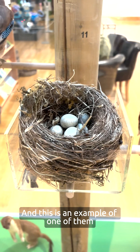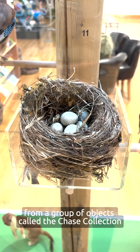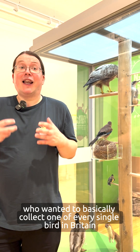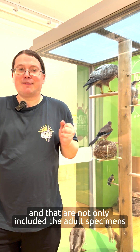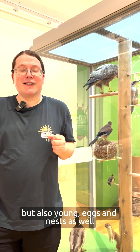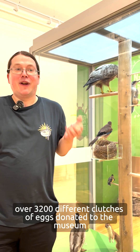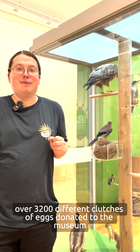This is an example of one of them. This is an egg and nest from a group of objects called the Chase Collection. These were collected by one person who wanted to basically collect one of every single bird in Britain, and included the adult specimens but also young eggs and nests as well. This is part of an enormous collection of over 3,200 different clutches of eggs donated to the museum.